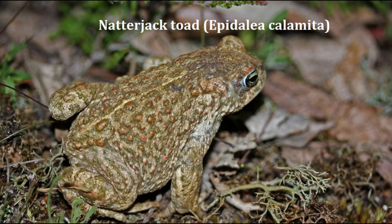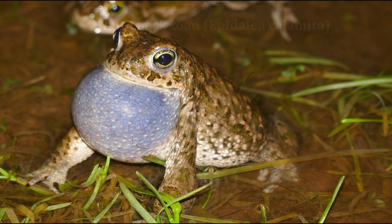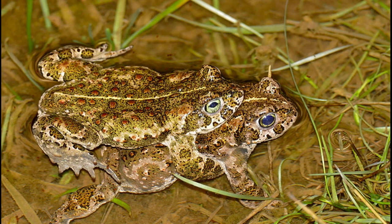The natterjack toad is pretty rare in the UK and is only found in a few coastal sites. This toad is smaller than the common toad and, unlike them, natterjack males have an extending throat pouch that they can use for calling to attract a mate. The spawn of this species is similar to that of the common toad in that it is laid in strings, but natterjacks only produce one line of eggs instead of two.